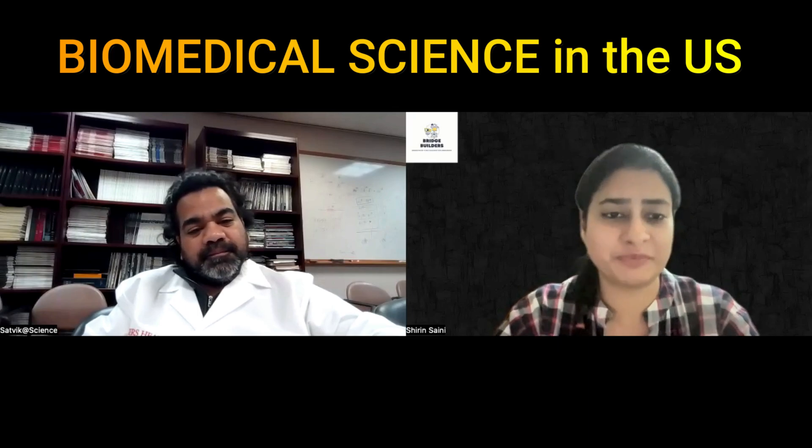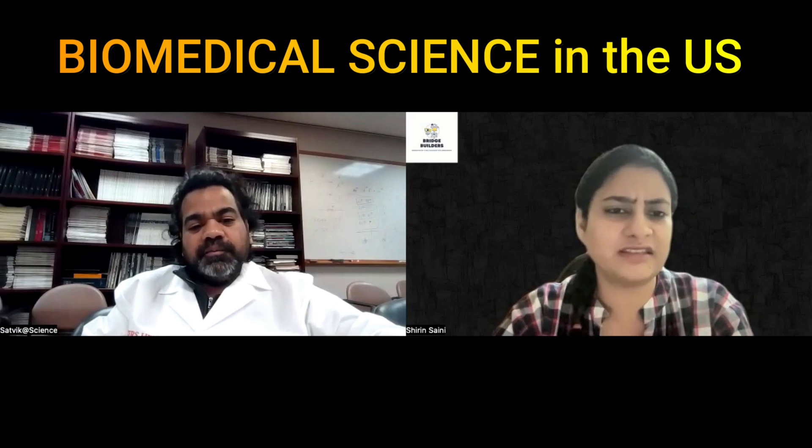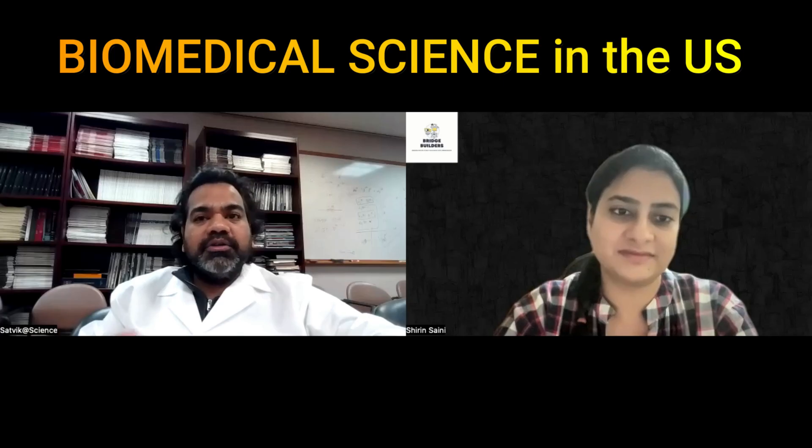Whenever I come across your LinkedIn posts I always share them with the student group or WhatsApp groups we have with students so they can start applying. Recently there was a competition you had posted. He is a reader from a dental school in Andhra or Telangana, and when he connected and asked if I wanted to participate, I said I'm not working on oral biology right now but I can share it — because there are a lot of dental students in the fraternity who would benefit. There's also another HOD, an oral pathologist from Petiwild who shared it with her students — it would be really helpful as a new opportunity.